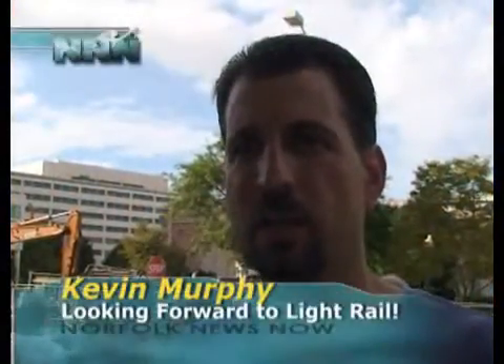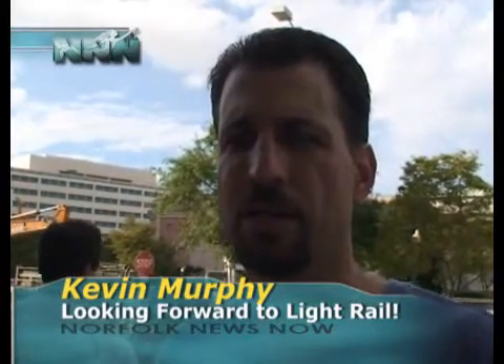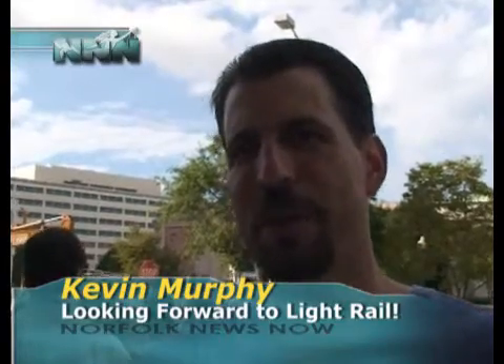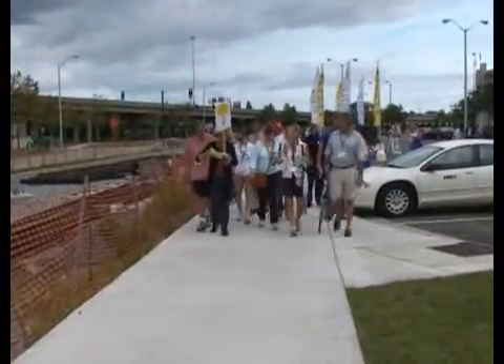Well, it helps connect the city both inside Norfolk and with our neighboring cities. You need to do the starter route first so that we can move out beyond the core of Norfolk. And we support it because it's good for the environment. It moves more people and encourages walking, as people walk to the light rail stops.